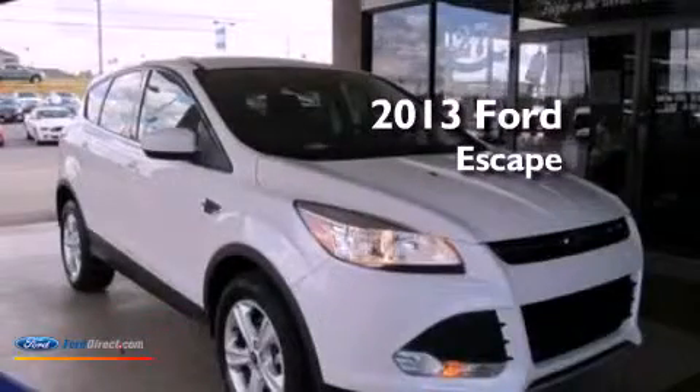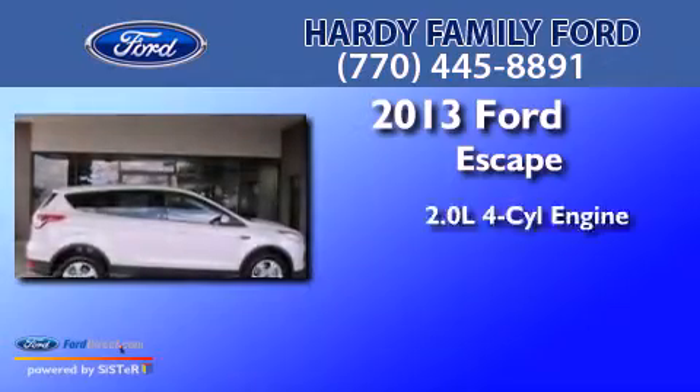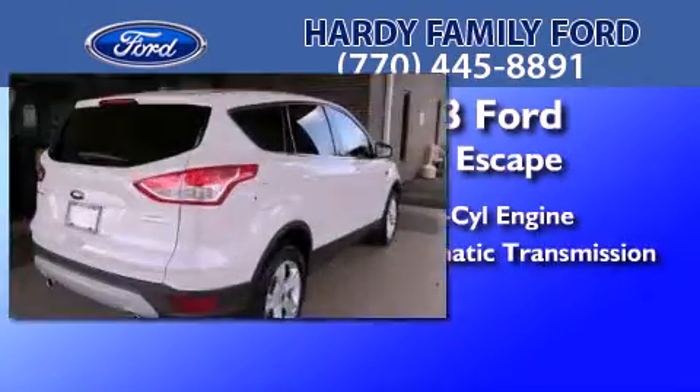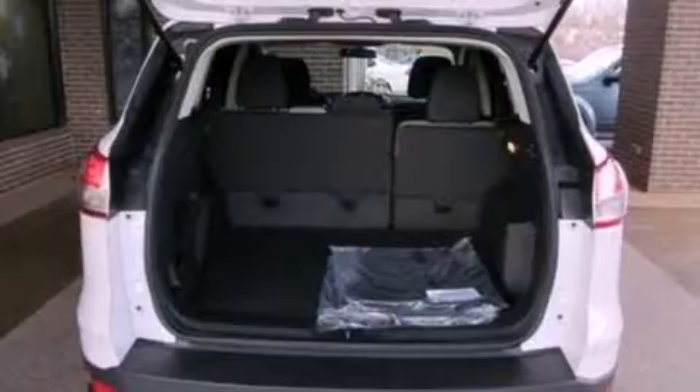This is a brand-new 2013 Ford Escape. It has a 2.0-liter four-cylinder engine and an automatic transmission. Its top features include an intercooled turbocharger and a low-tire pressure indicator.